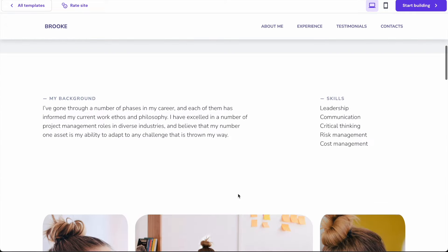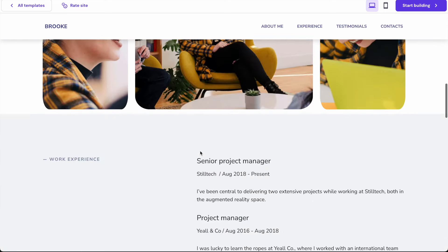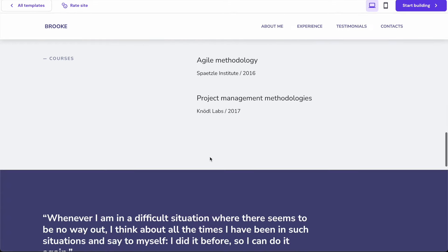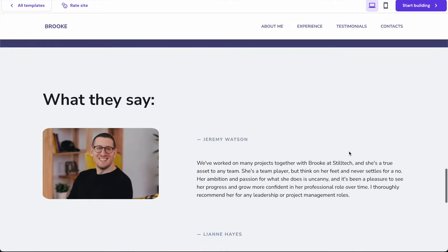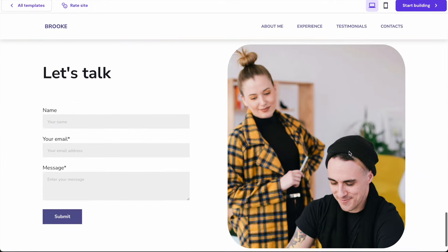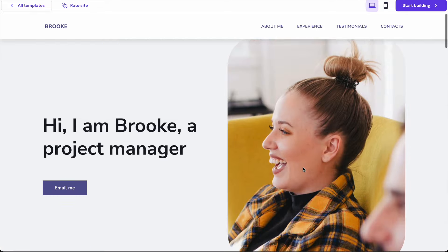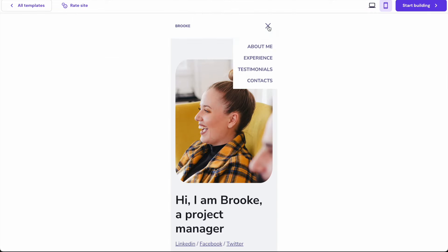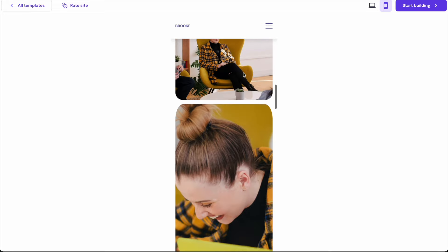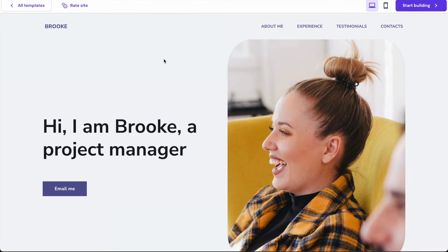We can tweak this a little bit, but this is just a preview at the moment. If you like the template then you can click the start building button to use it as your website. It's got things like quotes that stand out, a testimonial section, a contact form, and social links and contact links at the bottom. You can also test it in mobile view. Overall this looks very simple and nice, so we're going to use this one.